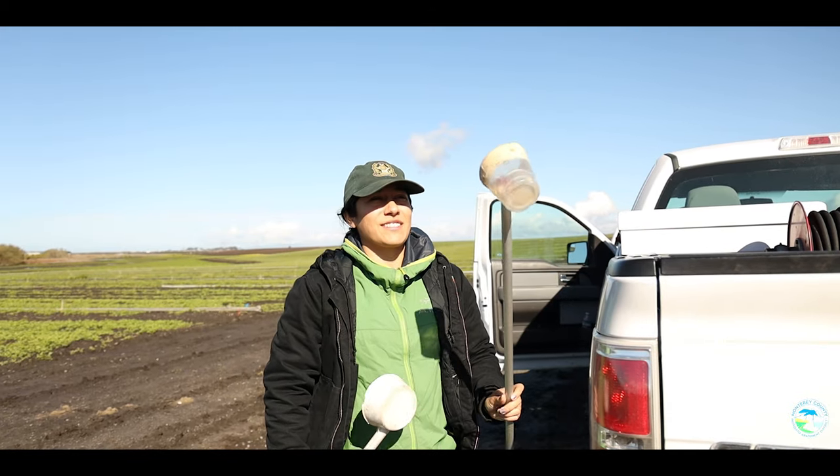I forgot my dipper, so I made a dipper. Alright guys, that'll do it for this video. Thanks.